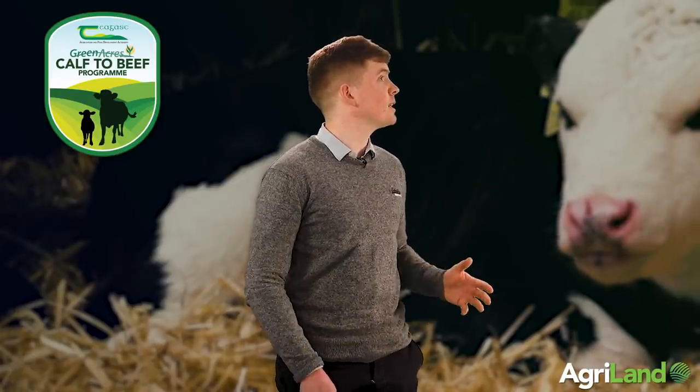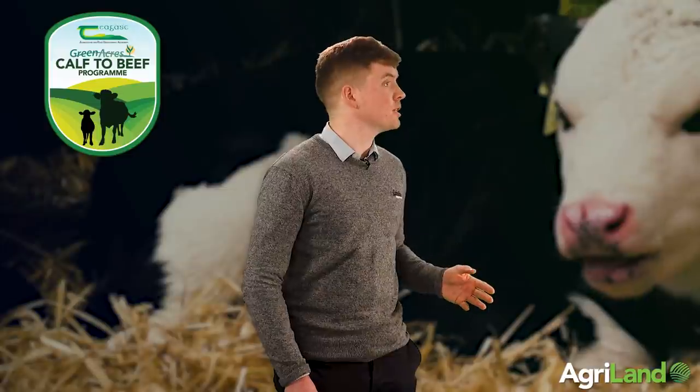As for telltale signs of draughts: if you look into a calf pen and the calves are lying evenly spread out across the pen, you have no draughts. If you see calves lying all along one wall, you definitely have a draught. If you see straw blowing in the pen, you definitely have a draught. You can also go in and actually lie down in the pen yourself — it'll tell you straight away whether draughts are there or not.